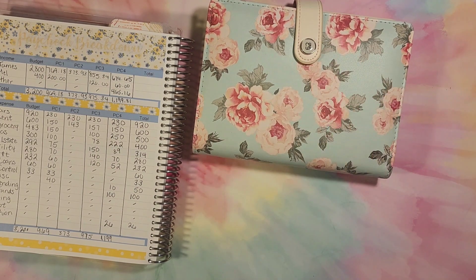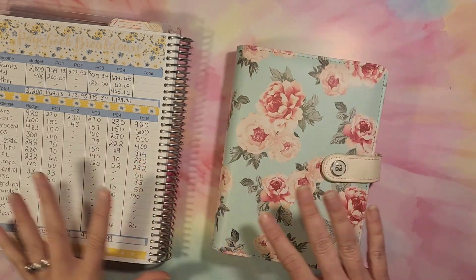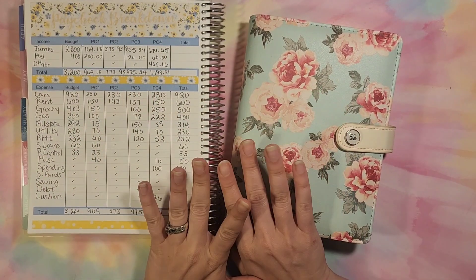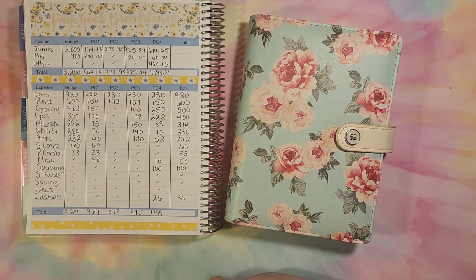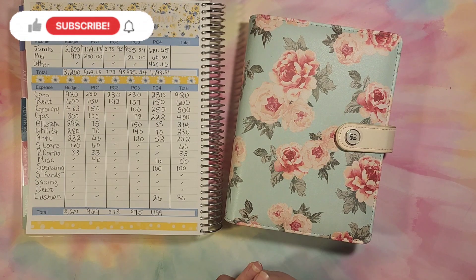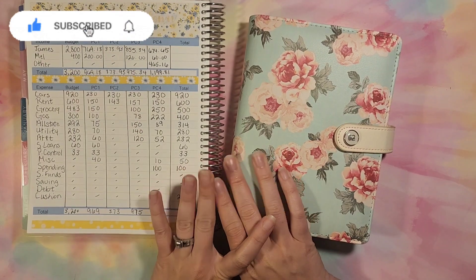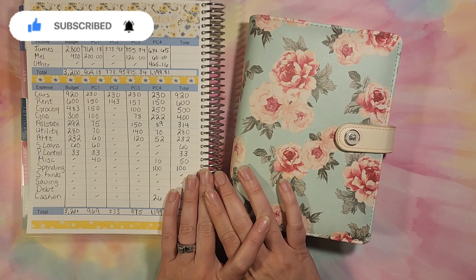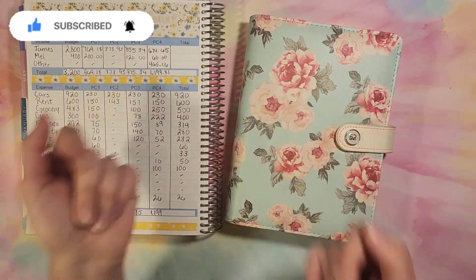I really hope that y'all enjoyed this cash envelope stuffing and paycheck breakdown for the last week of May. Leave some comments down below on how your month went — if it was a little rough and rocky, or if it was smooth sailing. As always, don't forget to like and subscribe, and I can't wait to catch y'all in the next video. Bye bye now.